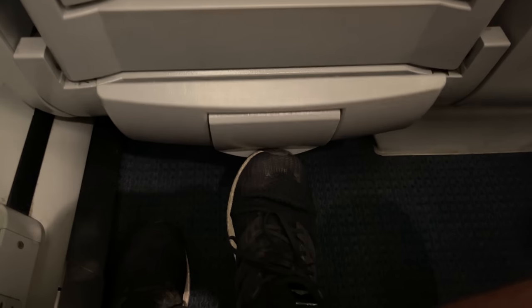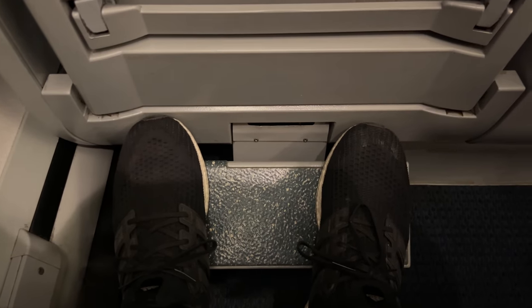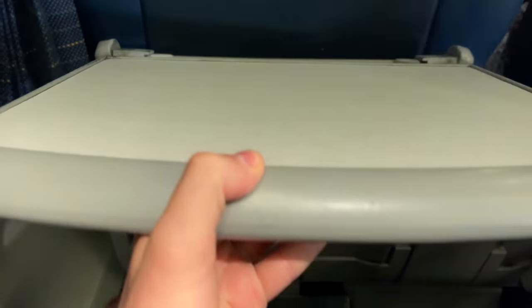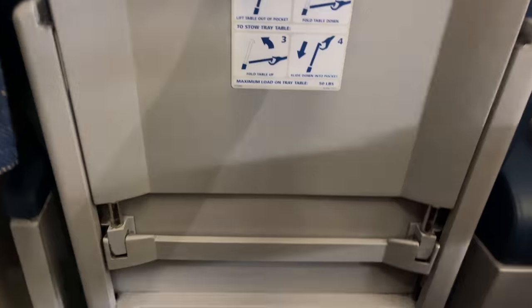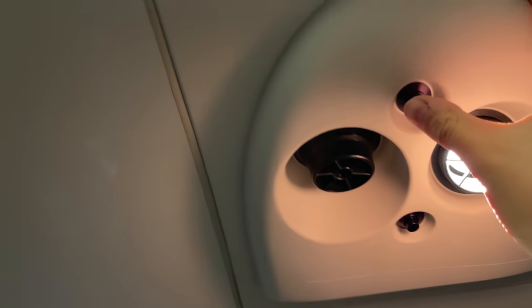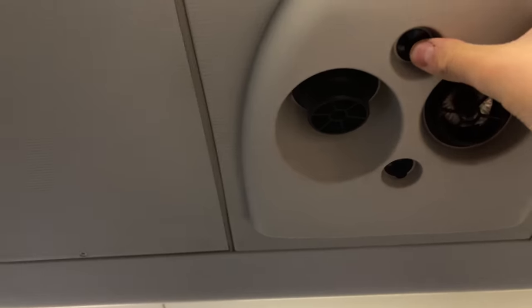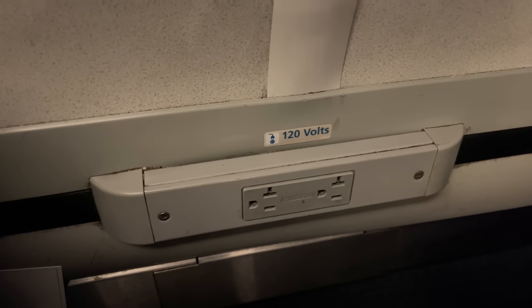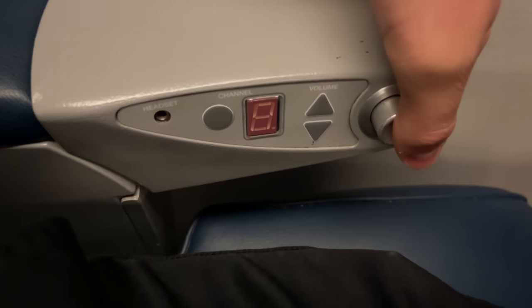Each seat includes a footrest that extends down from the seat back — the resting position is a little high, but it's still a nice feature. The tray table is stored in the seat back and requires passengers to pull up to release it, then fold it out. The table is quite large with more than enough space for a laptop or a meal. Above the seats are reading lights with high and low settings, controlled by buttons on either side. Outlets are provided along the walls of each row, though closer to the floor than traditional Amtrak outlets.